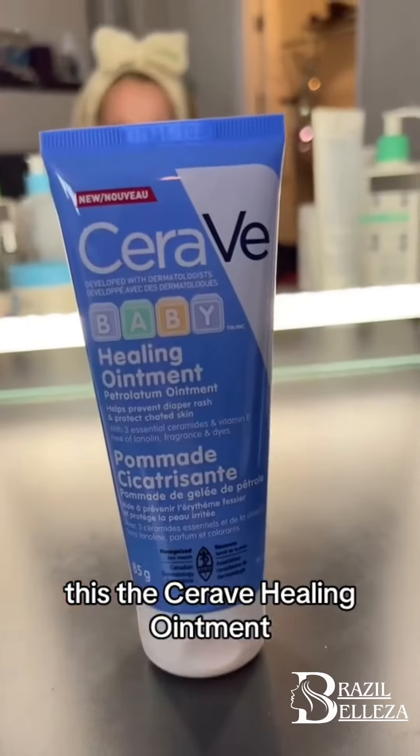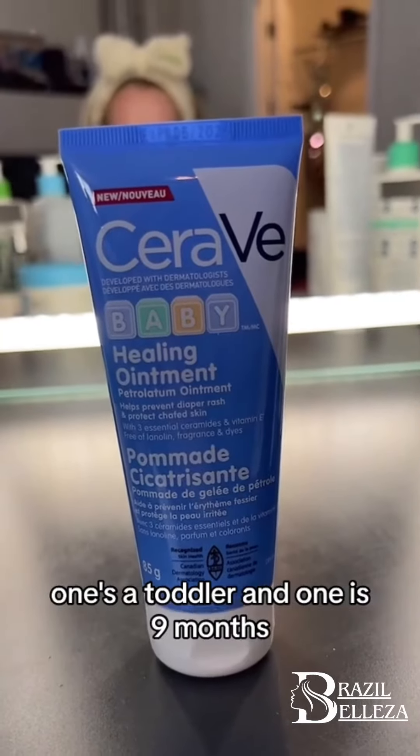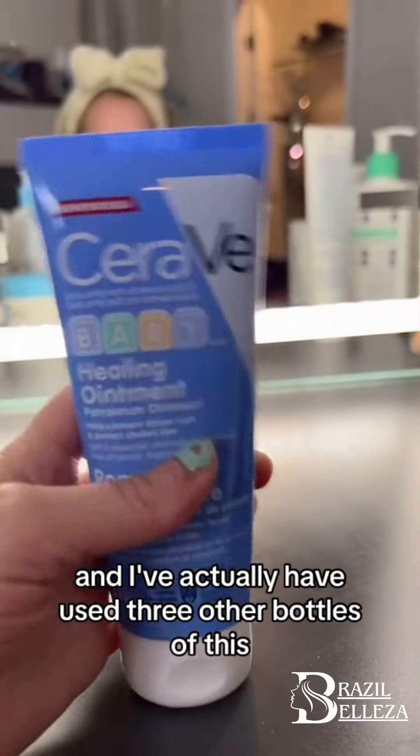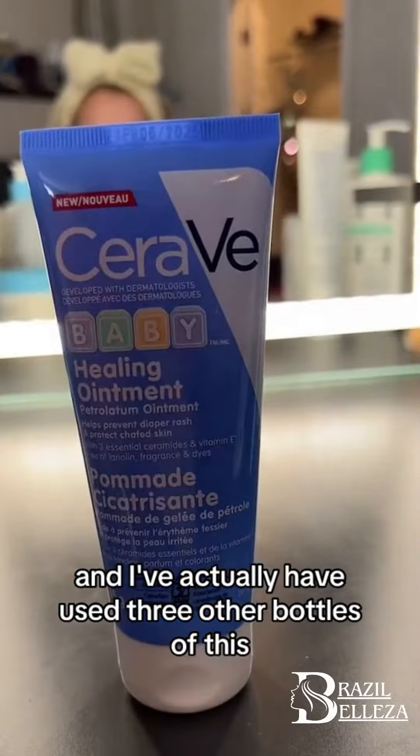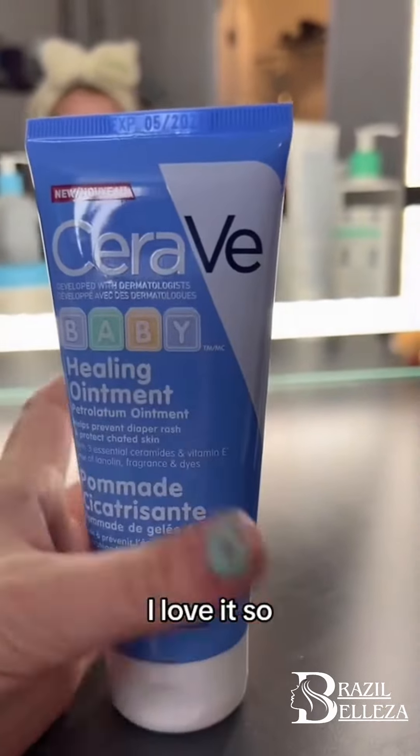This is the CeraVe Healing Ointment. I use this for my two sons — one's a toddler and one is 9 months. It's amazing, and I've actually used three other bottles of this. I love it, so 5 out of 5.